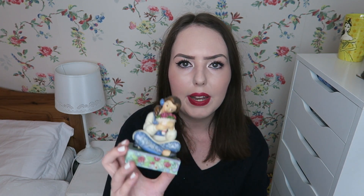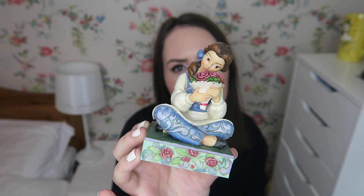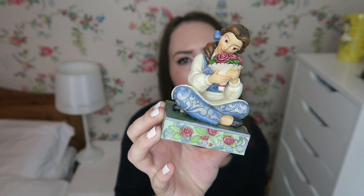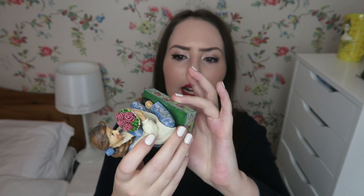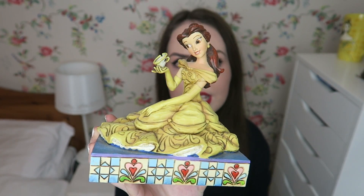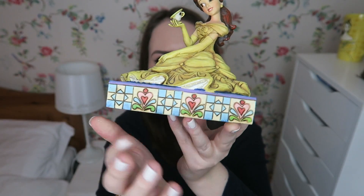I have two Jim Shore Disney Traditions figurines. The first is Belle in her blue dress — a birthday present from a subscriber and friend Claire I've known through YouTube and blogging for a long time. It's called the 'Beautiful Belle' figurine and I think it's absolutely gorgeous. I also have Belle in her ball gown holding Chip, which was from Chelsea for my 20th birthday — I love the pattern along the bottom. This one is called the 'Curious and Kind' model.